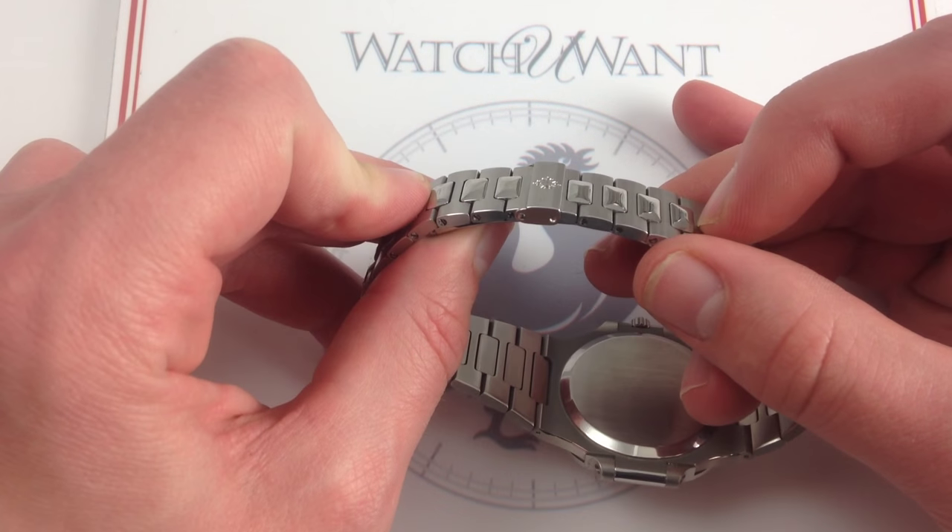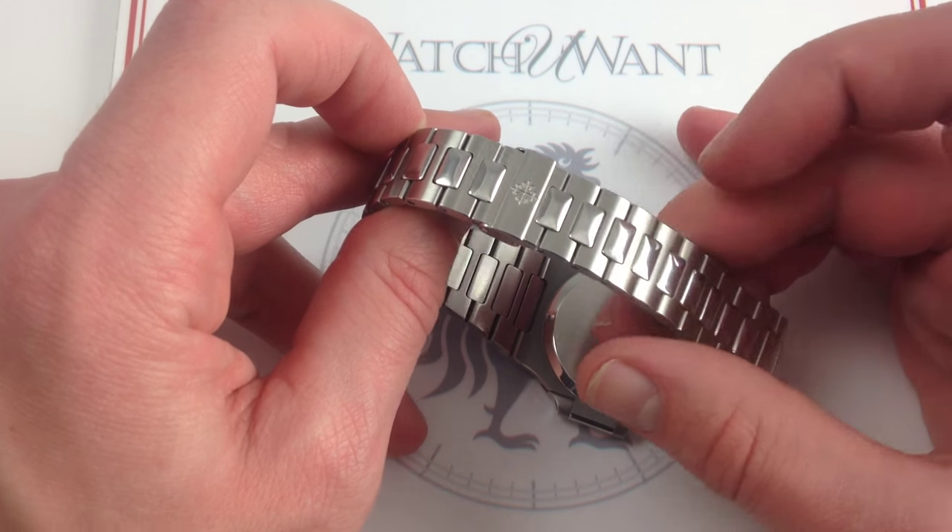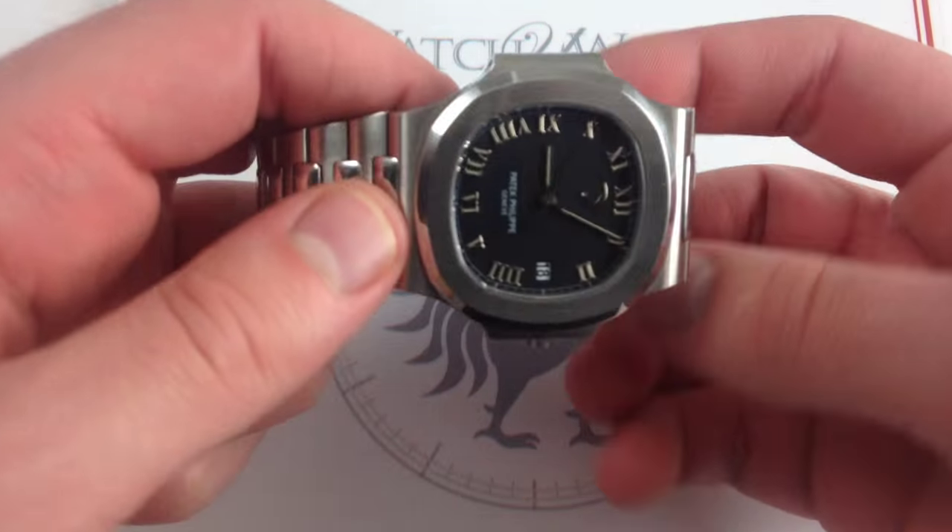So once it's closed, you can hardly see the partition point with the exception of that Calatrava Cross logo. Elegant, beautiful, and an ergonomic win.